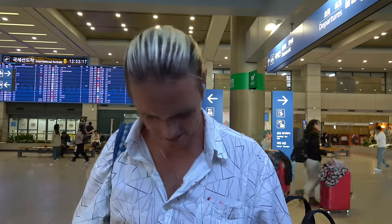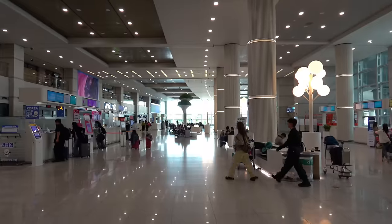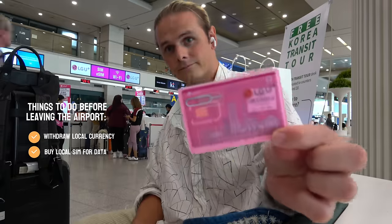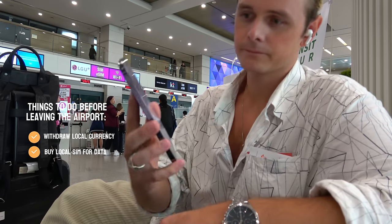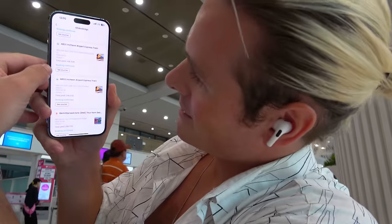One of the most important things to do when you arrive in any country is to withdraw the local currency. Now that we've taken care of both cash and data, the next thing is to go to the Kluk app — I have all the things I've booked for the entire trip here in Korea under my account and bookings. I'm going to take the AREX Incheon Airport Express train and easily access it.